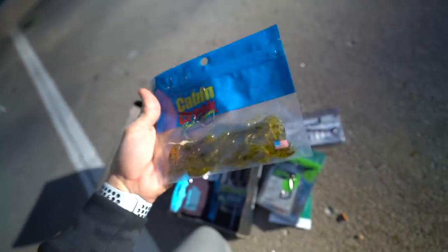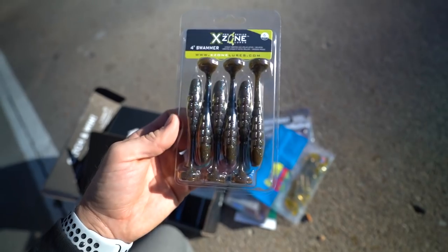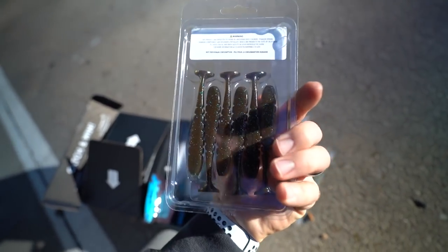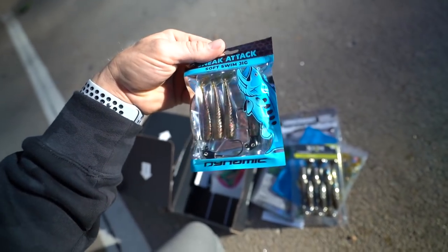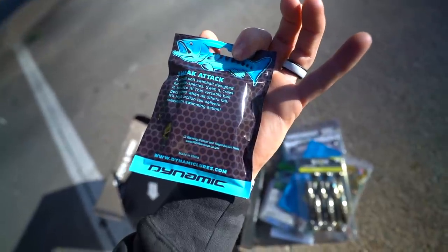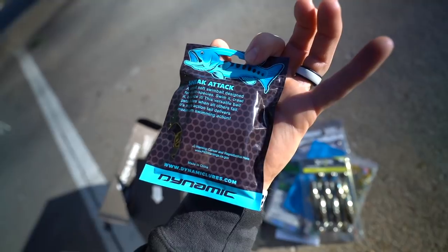We've got some craws — pretty tiny, so I might actually put these on a Ned rig. We've got some Cabin Creek craws, some X-Zone 4-inch swimmers — little swim baits, green pumpkin with some blue flake in there. Also got some micro swim baits, sneak attacks, soft swim jig swim baits. These are going to be epic. I'm going to put these on the spinning rod — a small soft plastic swim bait designed for multi-species. Swim it, crawl it, bounce it. This versatile bait gets bites when all others fail.